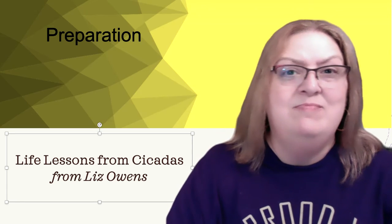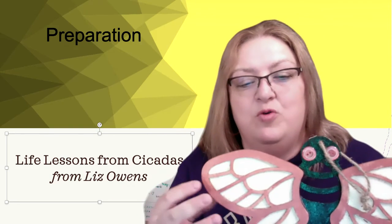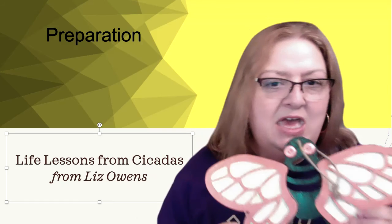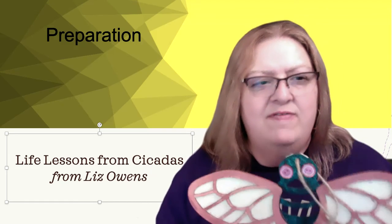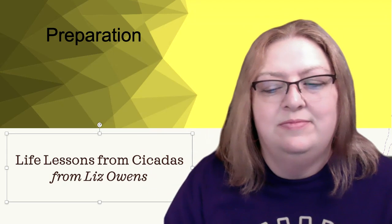Cicadas don't really get any training — they operate on instinct. But they still have these final stages of preparation to get to adulthood. Here's my little crafty cicada: when they get to the point where they're looking more like this — with the reddish wings and eyes, the black body, and the beautiful luminescent, transparent wings — now they're ready. They're about to get to their purpose. There's an obvious point where they're moving into adulthood.